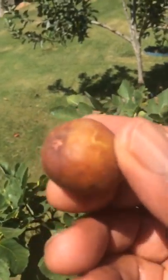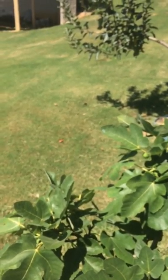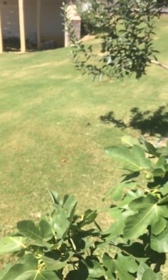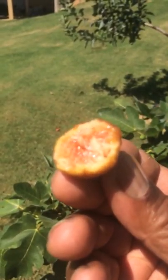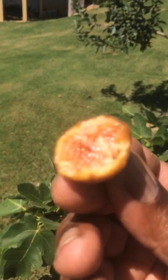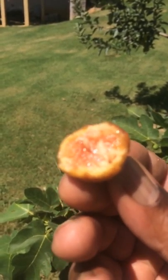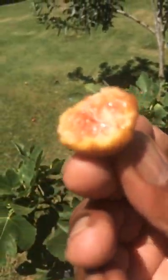It's so soft, you can see. So I'm going to try it now. Mmm. It tastes so good. Look at it. Wow. This is my first fig that I've eaten in my life — my first fig, from my own fig tree. This tastes so good.